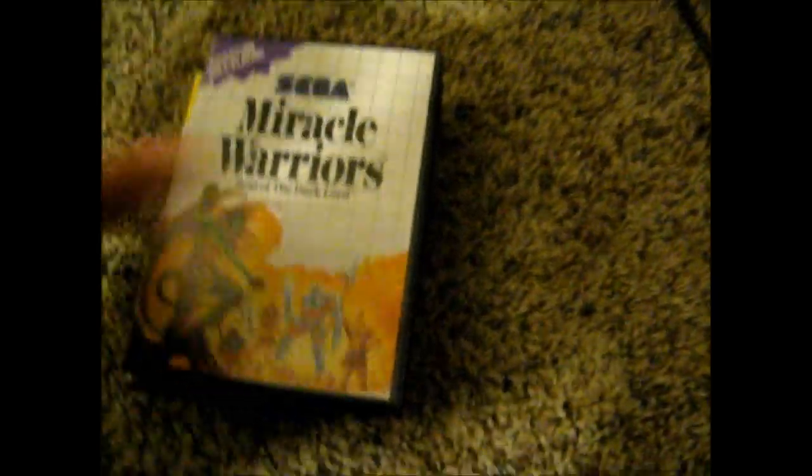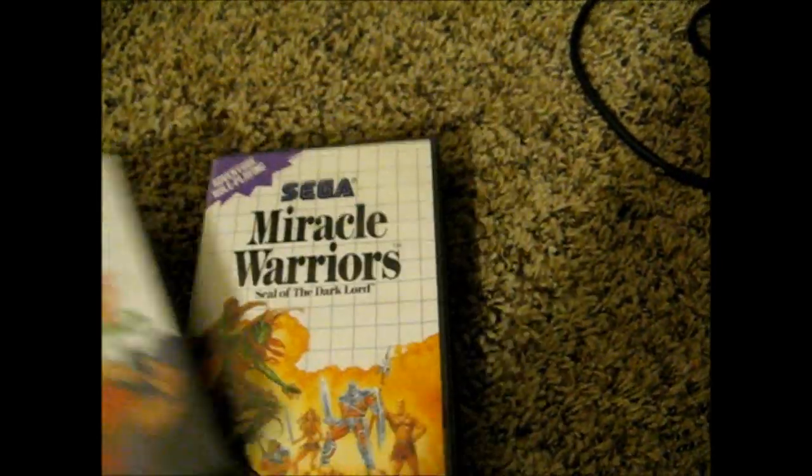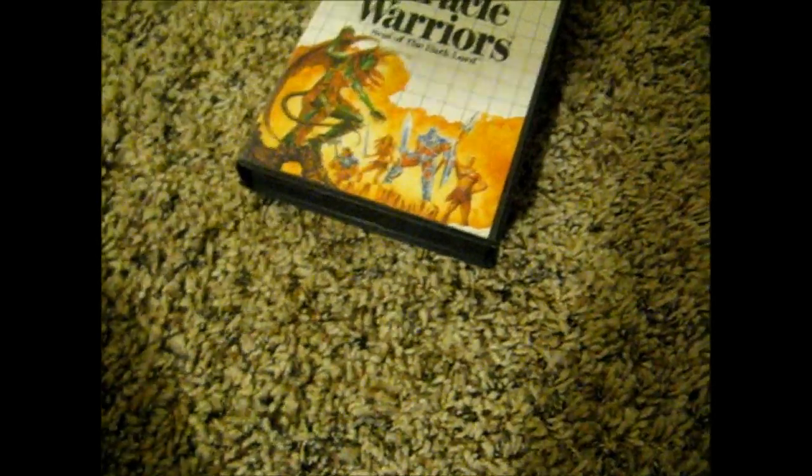And there was a little eBay lot — two games. I got these for a really cool price; I believe both were 15 bucks. I got Double Dragon, which is also in excellent condition, complete in box with manual. And I got Miracle Warriors, also in mint condition, complete in box with manual. Can't wait to play that.